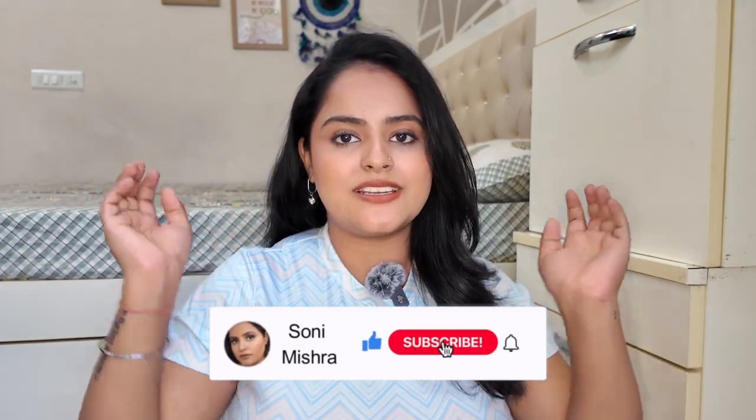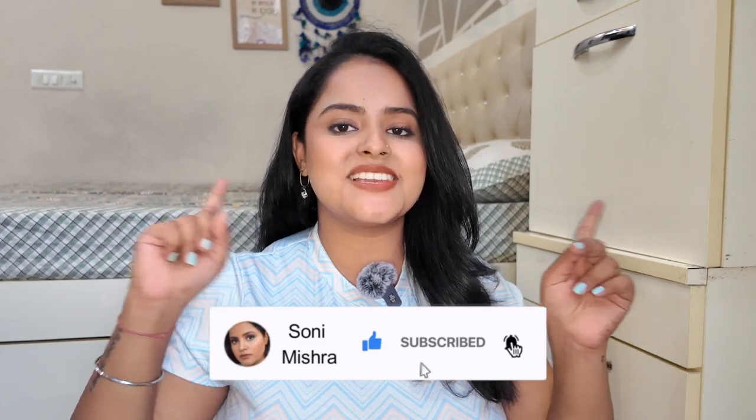If you are new to my channel, take out a moment and hit that red subscribe button. Now without any further blabbering, let's just dive right into the video.